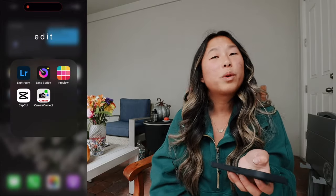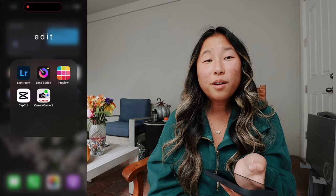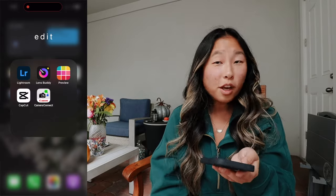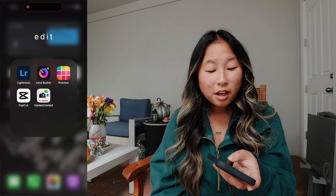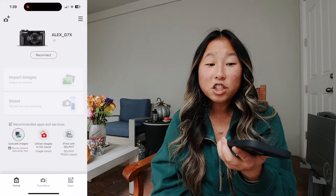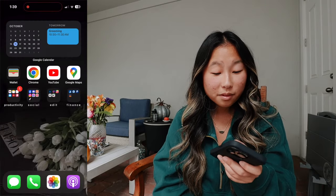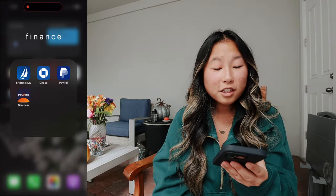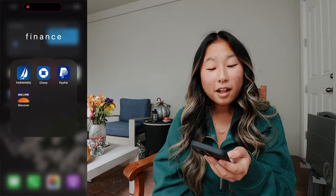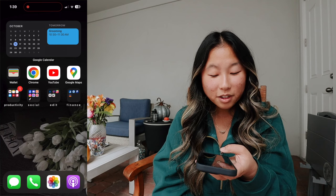I personally like TikToks with voiceovers and not a lot of text on the screen because I don't want to read it — I like listening to a little vlog, kind of like YouTube. Next we have Camera Connect, which is how I get all my photos from my Canon G7X onto my phone. It's very convenient. Next we have Finance — these are just my banking apps, but I like to keep them all on the home page so I can easily keep track of everything.